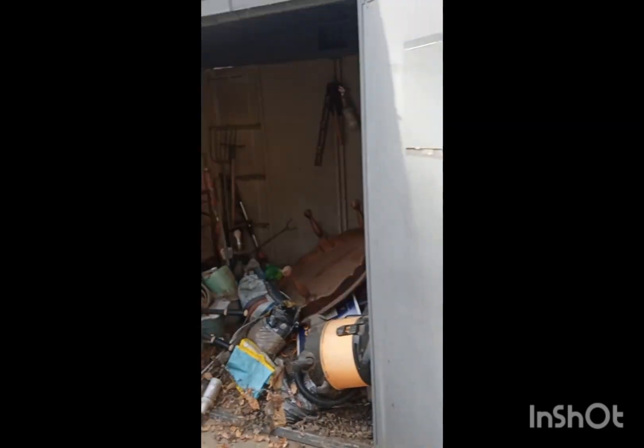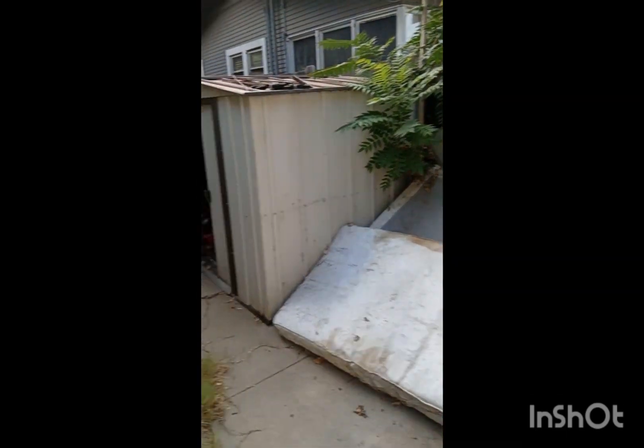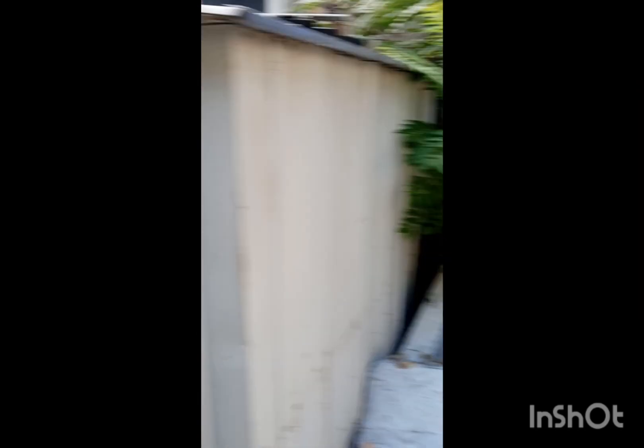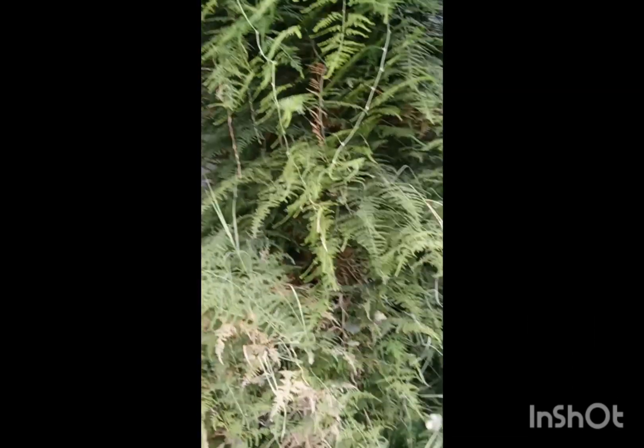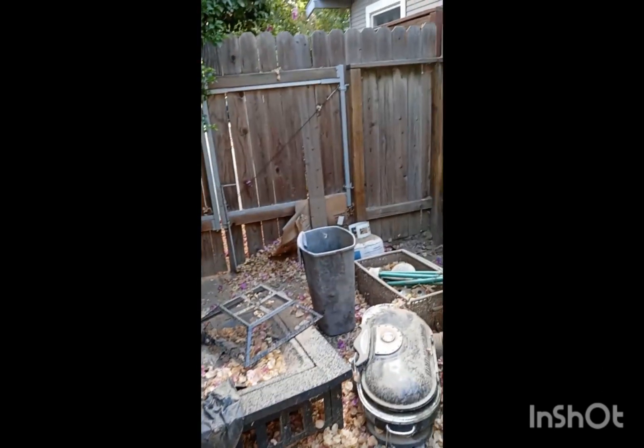Watch when I finish this, man — it's going to take a while. This is my project for today: this area, maybe these sheds, get rid of this brush that's overgrown. And it's swarming with spiders, so gotta be careful. Yeah, that's what I got to deal with today.